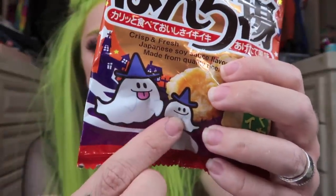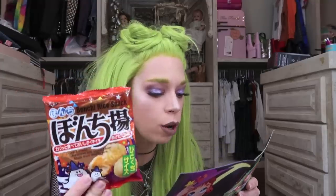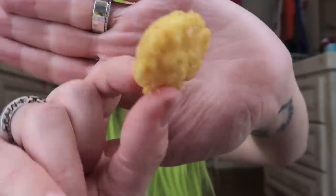Up next we have these cute rice snacks — look at the ghosts on this package, I am living. These are fried rice crackers in a sweet and salty sweetened soy sauce flavor. This is supposed to kind of balance out the sweet flavors you eat during Halloween season. They smell really good — I don't really smell soy sauce. For some reason it reminded me of Christmas. They're very crunchy — I'm on the fence about it. When I first put it in my mouth I wasn't into it, but as I was chewing I got more of the soy sauce flavor and it grew on me a little bit.